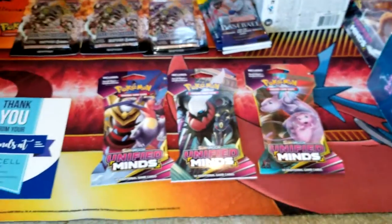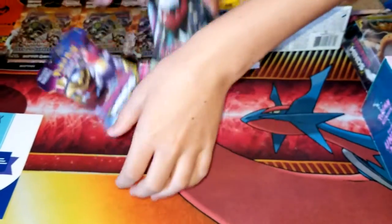Alright guys, what should we dig into first? Packs? Okay. And then some of you will be able to enjoy an actual deck.